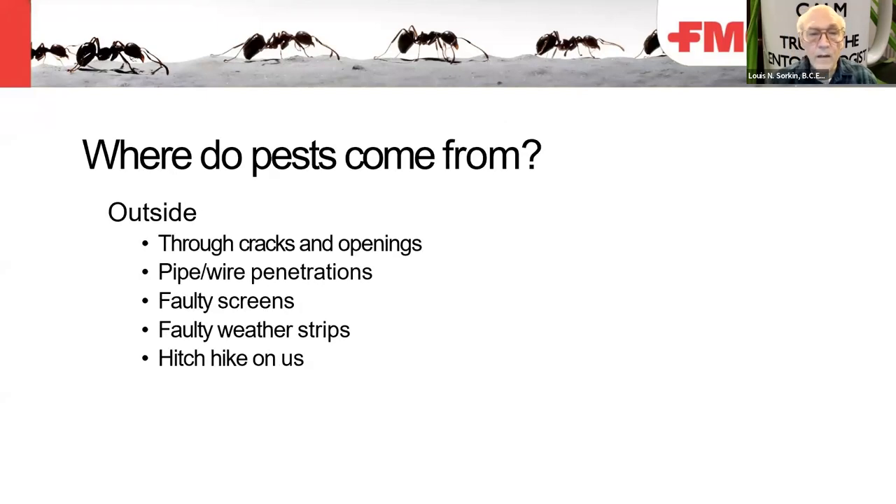Where do pests come from? From outside, they go through cracks and openings in your building envelope, pipe and wire penetrations, faulty or missing screens, and faulty or missing weather strips. Some species hitchhike on us. I've seen clothes moths walk into elevators, fly onto the folds of clothing and coats, and be brought to different floors in a building that way.